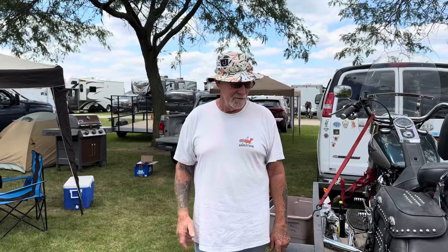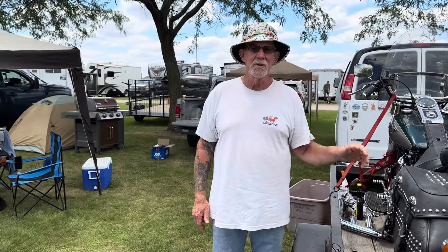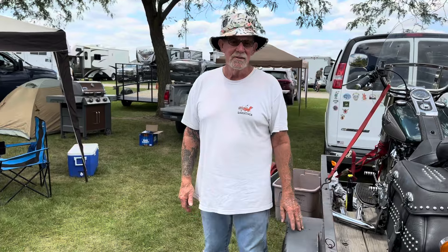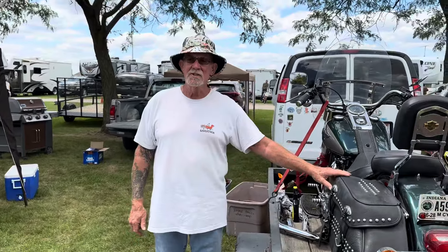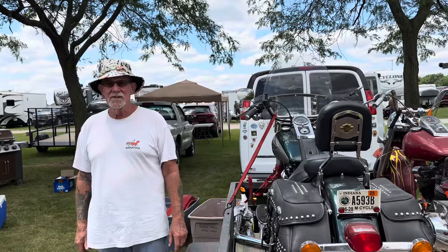This is a '96, so it's an Evo. It's an Evo and it's only got 10,900 original miles. Is that a Road King? No, it's a Heritage Nostalgia. Like a Heritage? It's a Heritage Nostalgia. Got it.